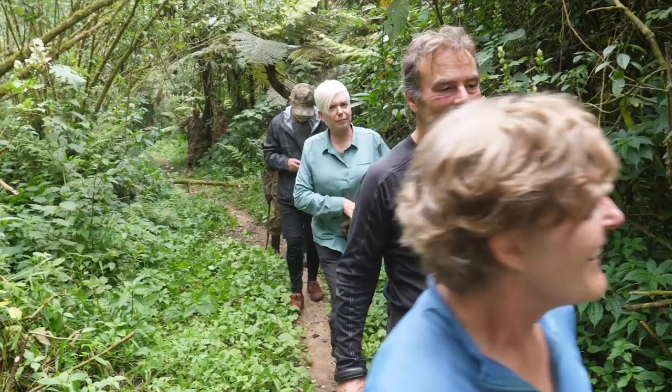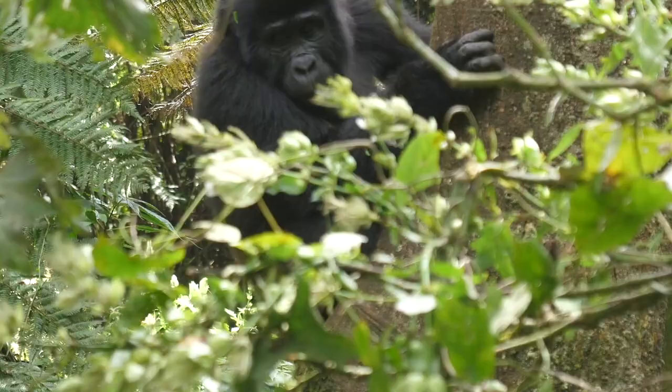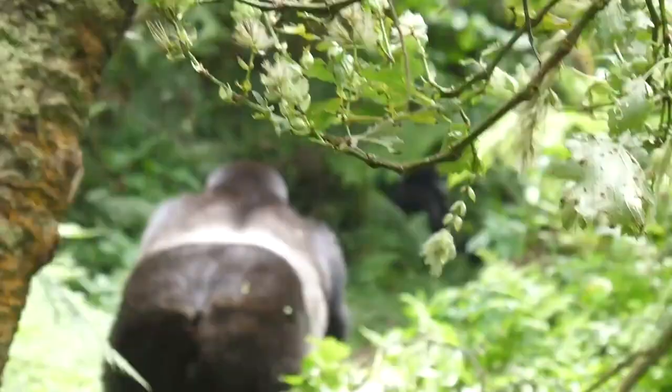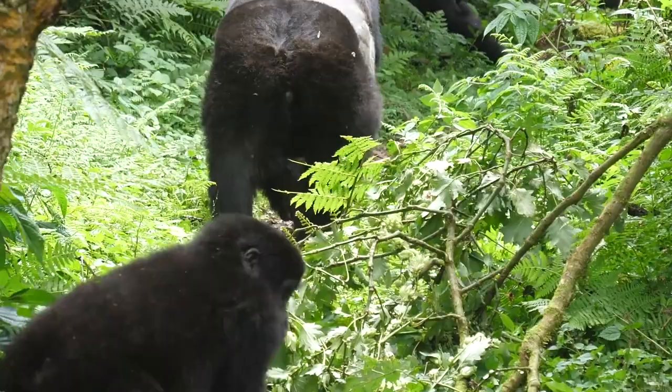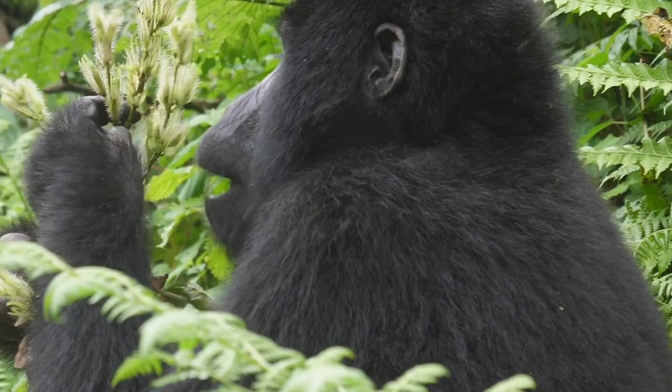As with any trek or safari, there is an acceptance that nothing is guaranteed. Having said that, we've always seen gorillas on our treks and have never heard of a group missing out. Before beginning any gorilla trekking expedition, the park staff normally dispatches several trackers ahead with the intention of communicating with your guide via radio and GPS on the right track to see gorillas once they encounter them. So the chances of you spotting gorillas in the wild are pretty high.